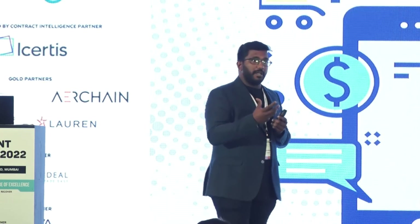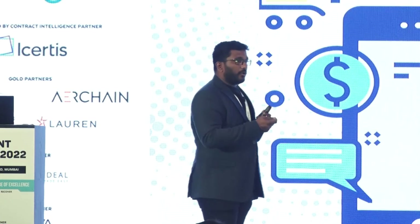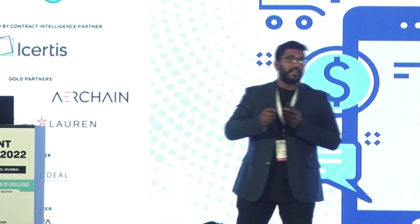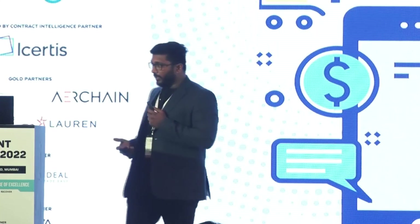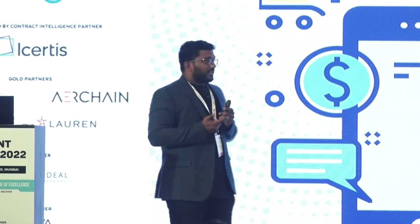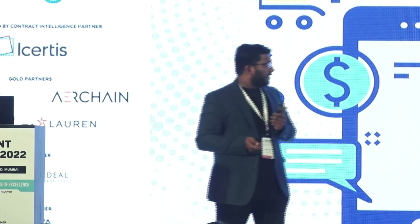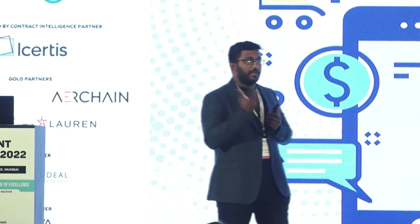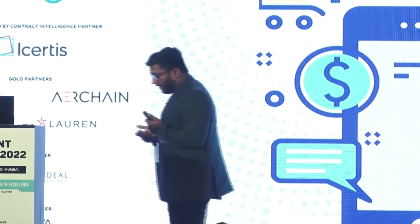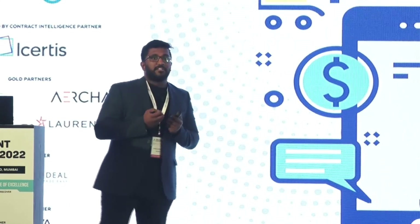YouTube plays content across without me spending any time searching. Same thing with food delivery apps — they know everything about me and I spend less than 30 seconds placing an order. So how do you use intelligent automation in the B2B world to automate most repetitive activities in sourcing? The second part is intuitiveness — no one taught us to use Google or other B2C apps. Why do we need training materials? How can you make it so intuitive that any supplier or user can get on the platform and get started in a matter of days?